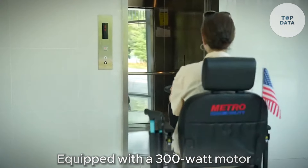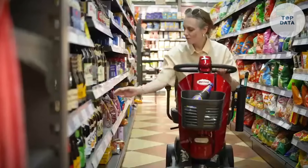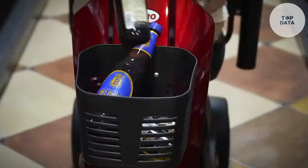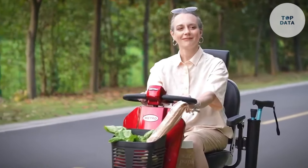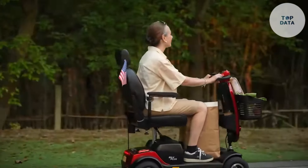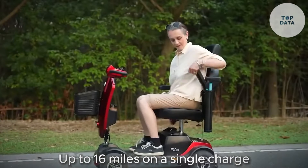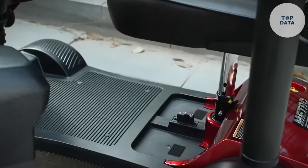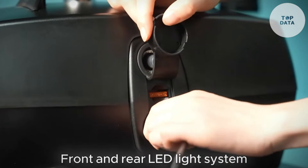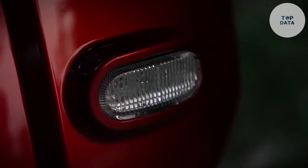Equipped with a 300-watt motor, the Max Plus offers enough power for navigating sidewalks and level terrain. It boasts a maximum speed of 4.97 miles per hour, perfect for cruising around at a leisurely pace. The driving range is a highlight, with the Max Plus offering up to 16 miles on a single charge. This lets you explore further without worrying about running out of battery. The Max Plus comes with a front and rear LED light system, ensuring better visibility in low light conditions.